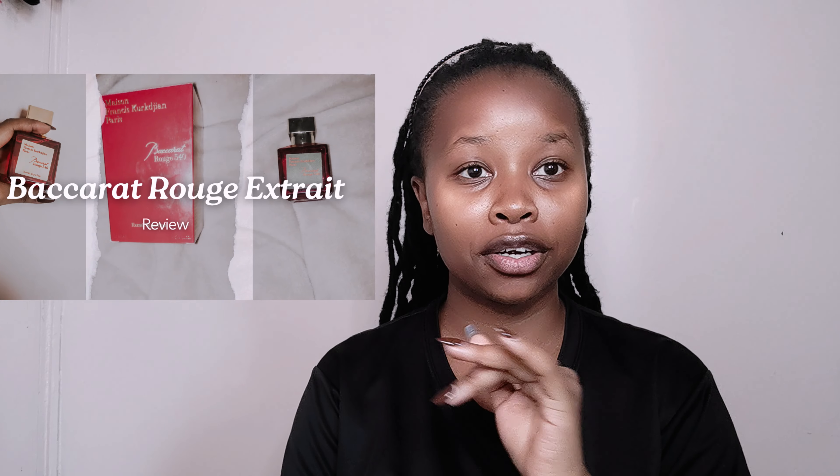Hey guys, welcome back to my channel. My name is Sharon Zion — on this channel we do lifestyle content creation. The previous video was a review of the Baccarat Rouge extract, and in this video we are doing another review.